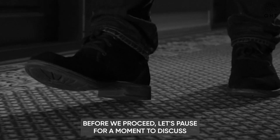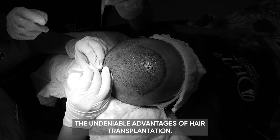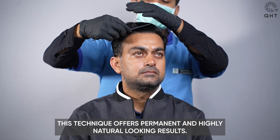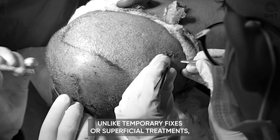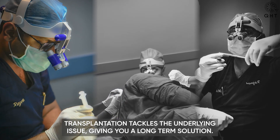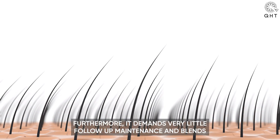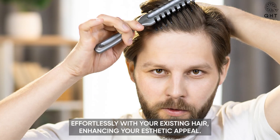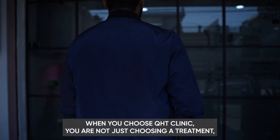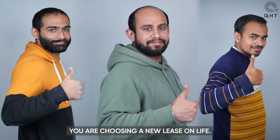Before we proceed, let's pause for a moment to discuss the undeniable advantages of hair transplantation. This technique offers permanent and highly natural-looking results. Unlike temporary fixes or superficial treatments, transplantation tackles the underlying issue, giving you a long-term solution. Furthermore, it demands very little follow-up maintenance and blends effortlessly with your existing hair, enhancing your aesthetic appeal. When you choose QHT Clinic, you are not just choosing a treatment, you are choosing a new lease on life.